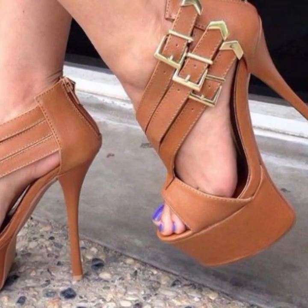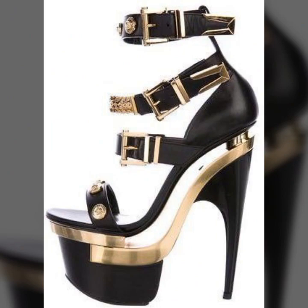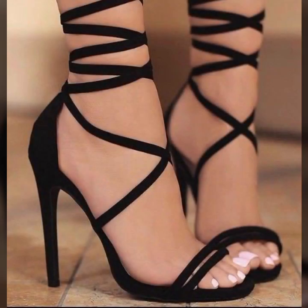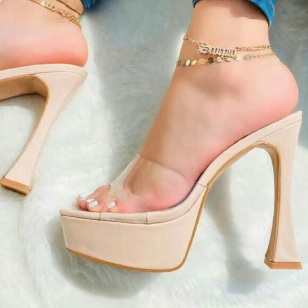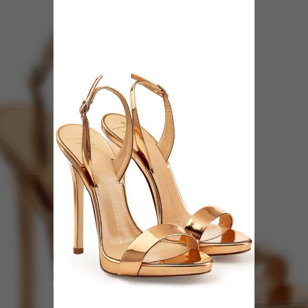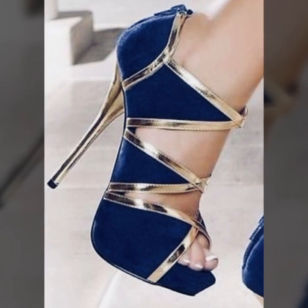Friends, how are you? I'm fine, I hope you are enjoying the best condition of health. I am back again with the most stylish, most demanding collection of women's high heel designs — stylish colors, light colors, dark colors, beautiful color combinations, and mind-blowing designs and ideas for stylish ladies.